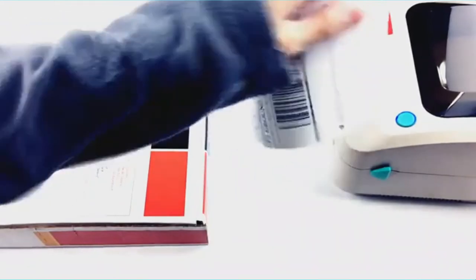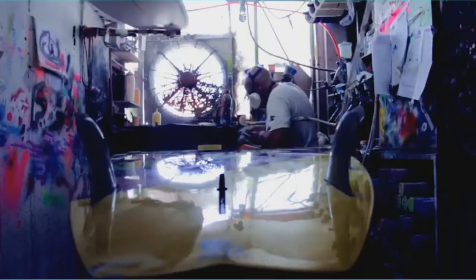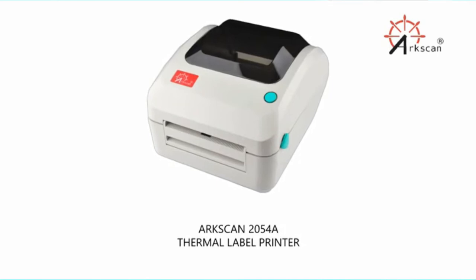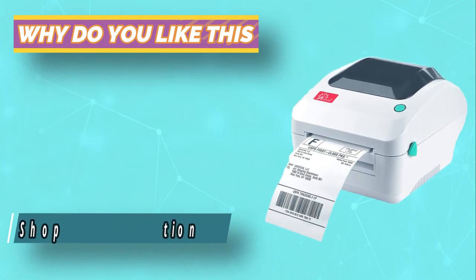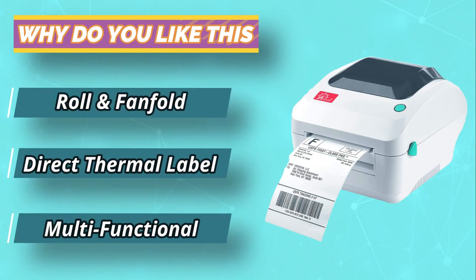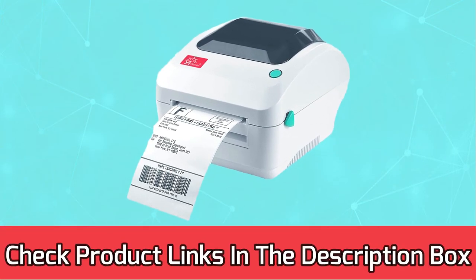However, it includes the most popular designs capable of printing graphics, barcodes, and texts excellently. The printer provides 5-star US-based customer support utilizing live chat, phone, and online access. Therefore, if you have trouble operating, ArcScan will help you get back to your normal printing business. For current prices and discounts, check the links in the description box.